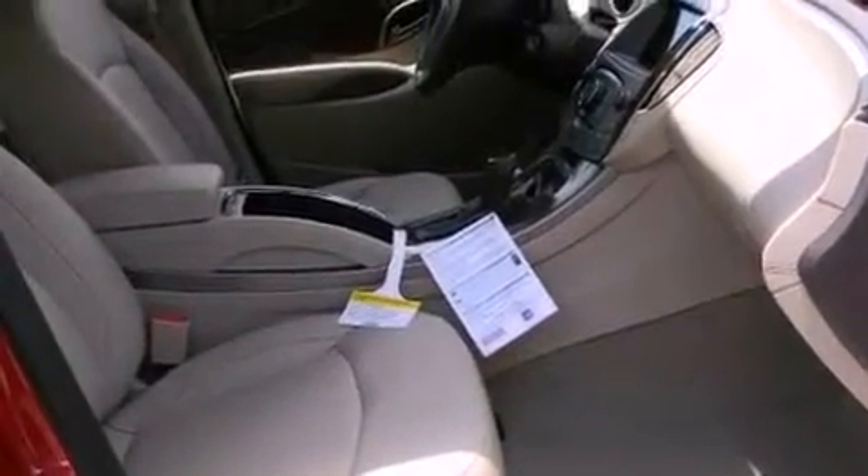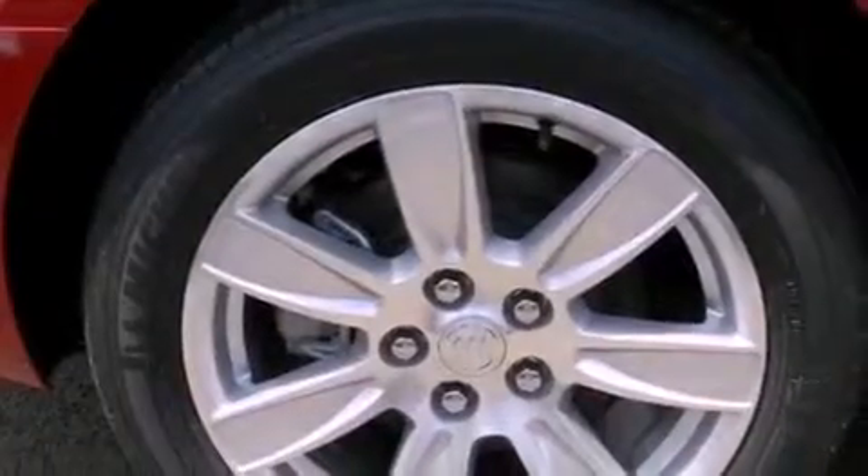Cruise control, steering wheel mounted controls, full-power accessories, and the heated seats can warm you up in seconds, keeping you and your passengers comfortable the whole trip.